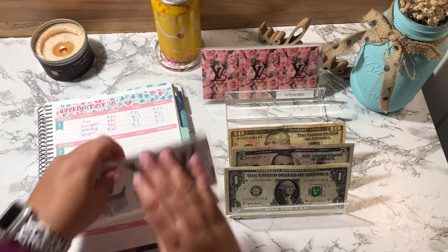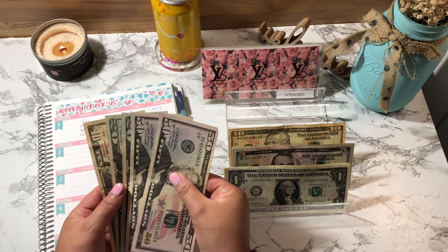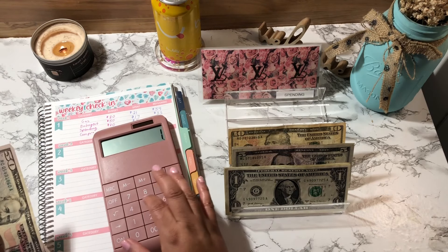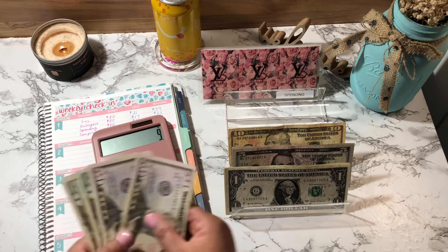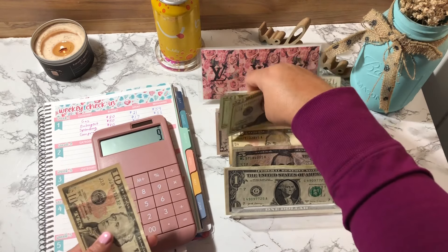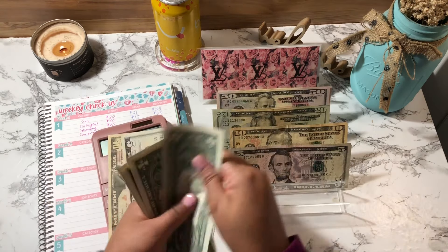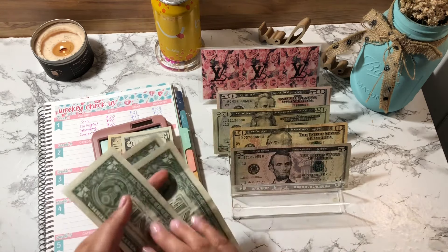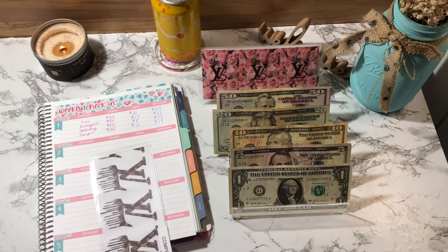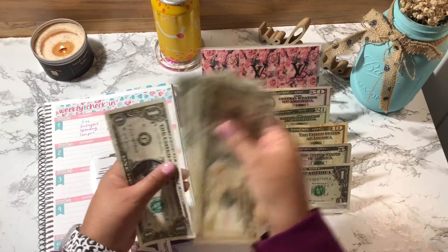For groceries, I spent $131. I need to get $9 back since I put $140 down. Groceries should now have $19: $10, $15, $16, $17, $18, $19. That's it for my cash wallet.